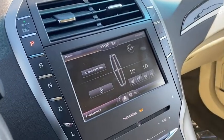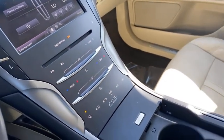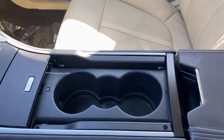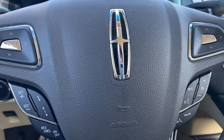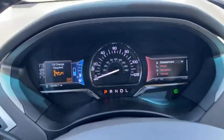Active suspension system, universal garage door opener, CD player, rear window defroster, security system, power windows, electronic stability control, heated front seats, compass, trip computer, panic alarm.